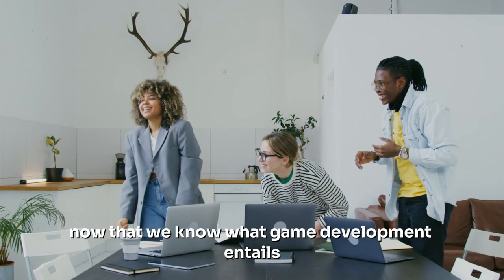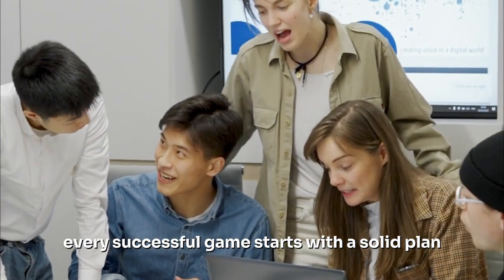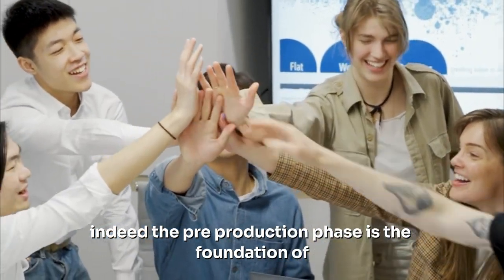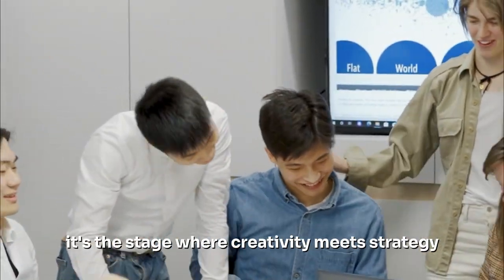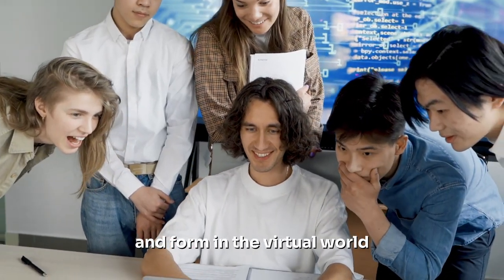Now that we know what game development entails, it's time to delve into the process. Every successful game starts with a solid plan. The pre-production phase is the foundation of any game development project. It's the stage where creativity meets strategy, where your ideas take shape and form in the virtual world.